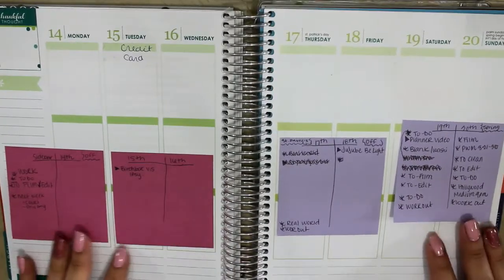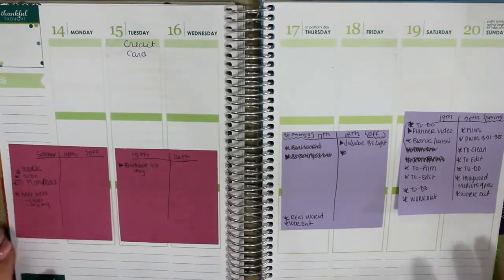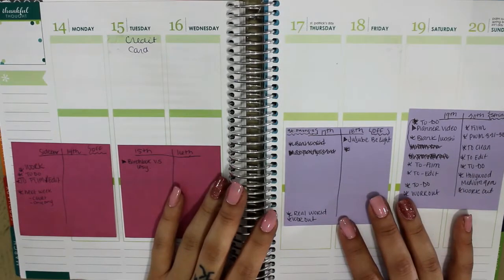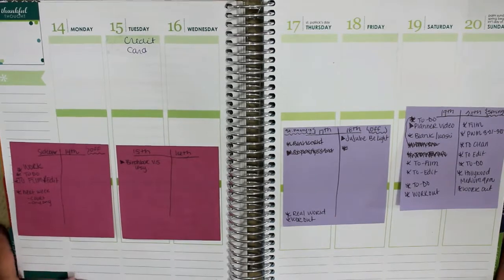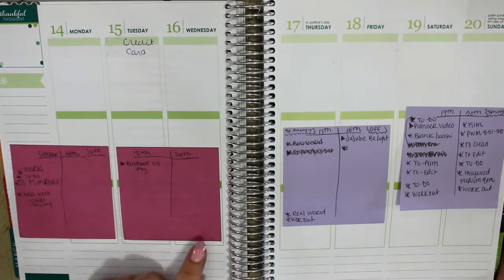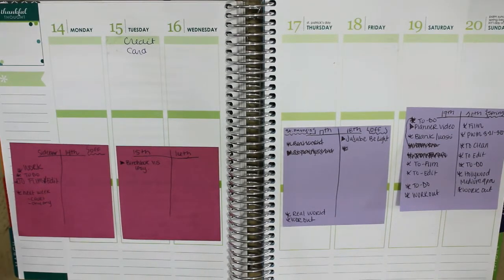Hey guys, welcome back to my channel. Today's video is going to be another plan with me. It's quite early in the morning, so if I sound a little bit tired, I'm really sorry about that. But I do have a couple sticky notes here.